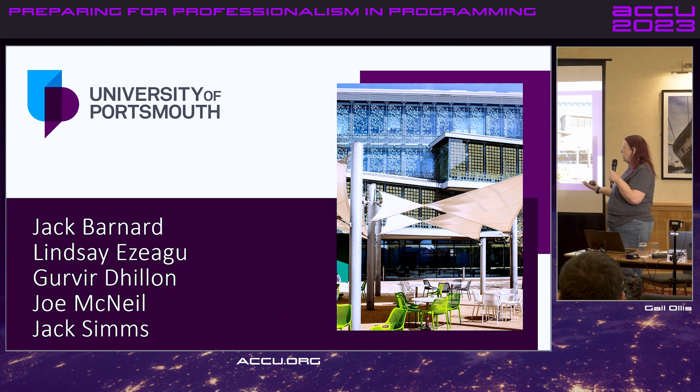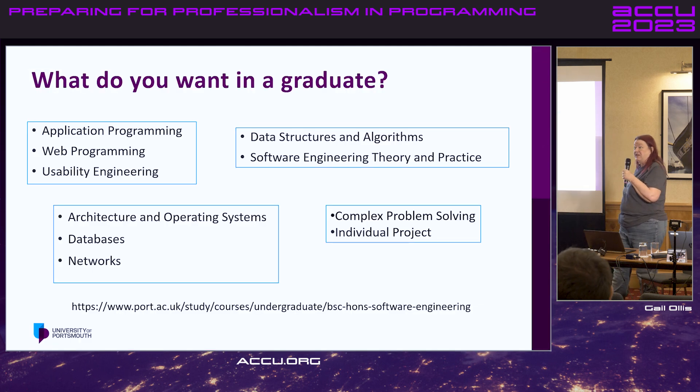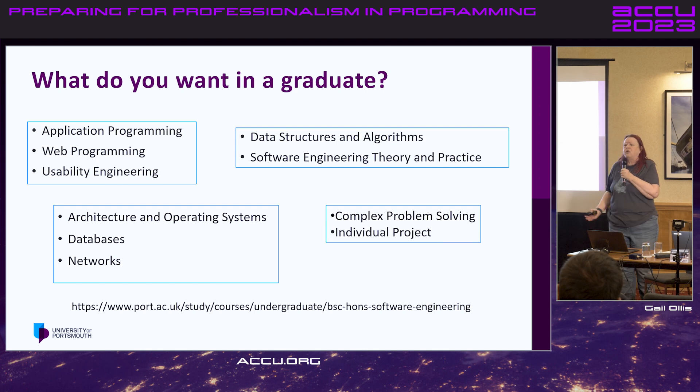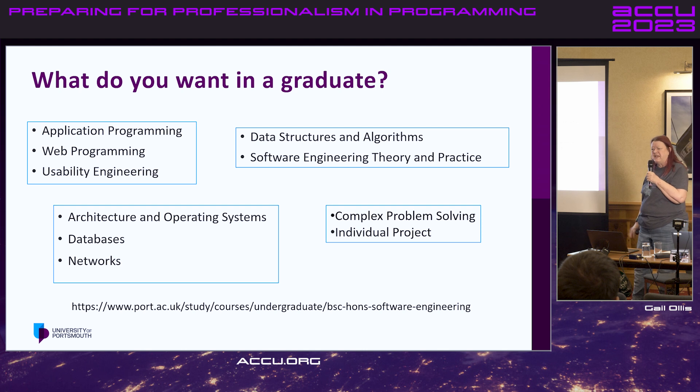And then they're going to speak for you: Jack, Lindsay, Gervier, Joe, and the other Jack — which is a story in itself. Actually, Jack's a story in himself. So first of all, these are all students on a bachelor's software engineering course.